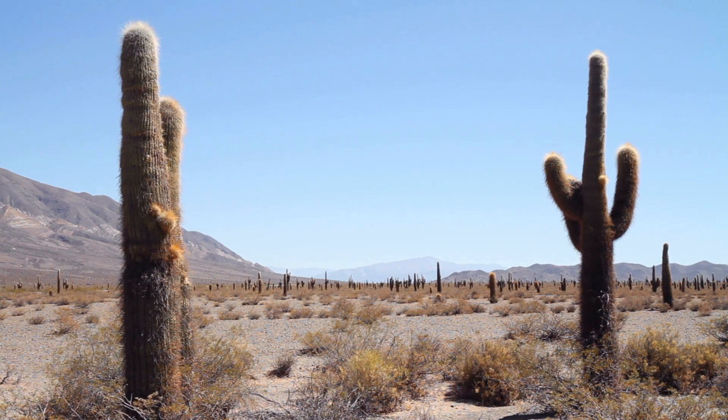They have a thick, waxy coating to retain water. Some cacti have horizontal root systems up to two and a half meters wide, close to the surface, to collect water from a large area.